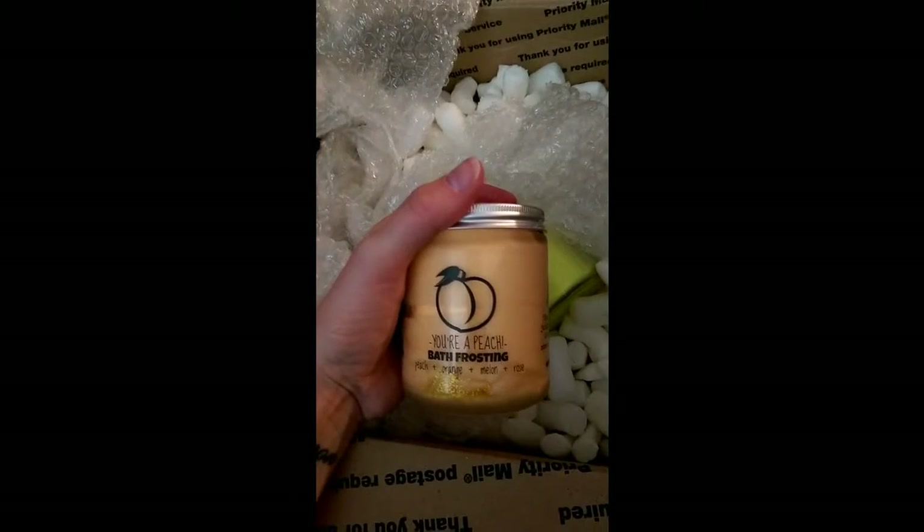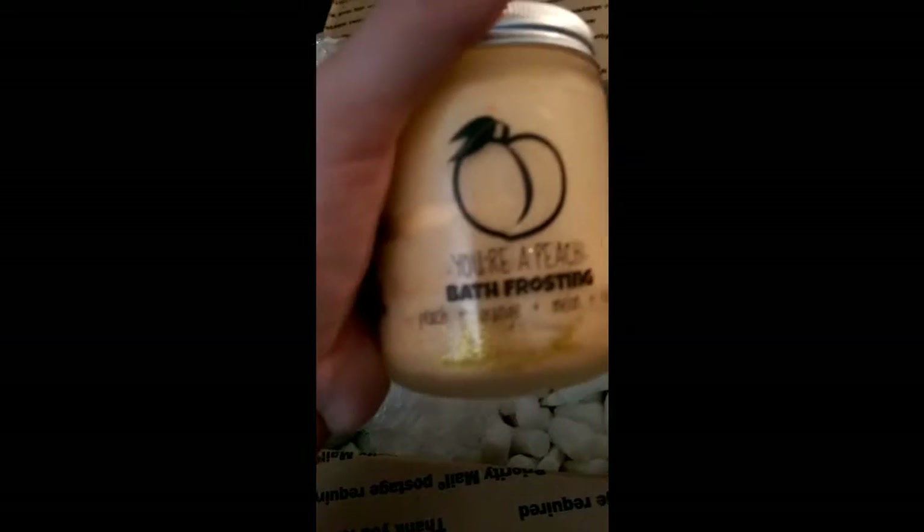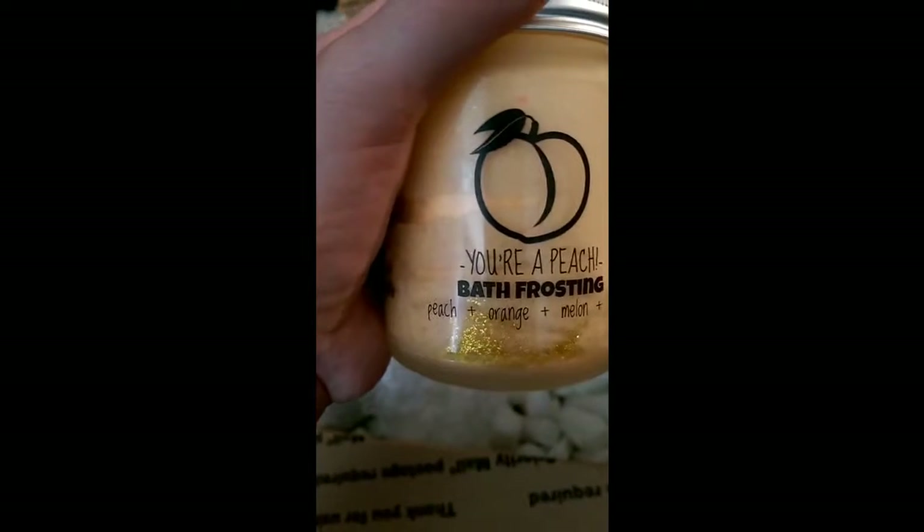And this one is You're a Peach — Peach, Orange, Melon and Rose. It's gorgeous, you can't really see it, but it's got some really pretty glitter. And that is just my other Beach Please backup, so I'm not going to film opening that.